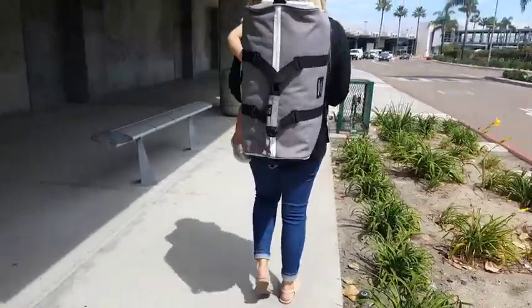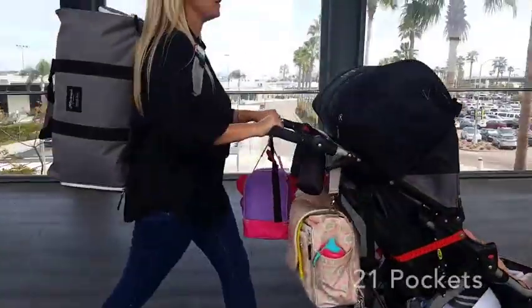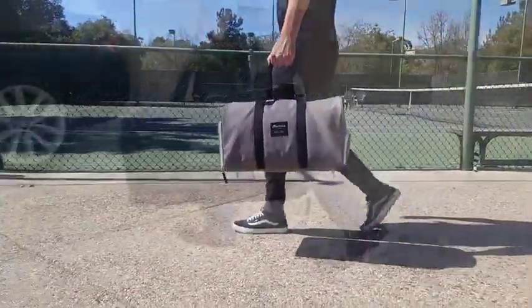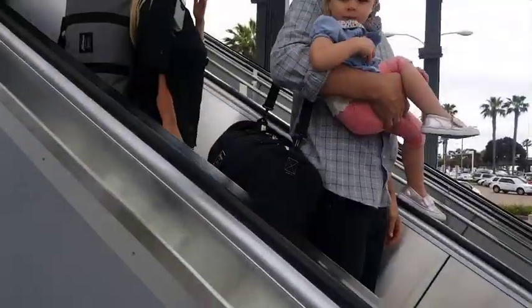We designed what we think are perfect bag dimensions meeting international carry-on standards with 21 well-placed pockets and eight separate custom pieces. You can take this bag to the gym, to your favorite spot for the weekend, or go on an adventure for the week and you'll have everything you need every time.